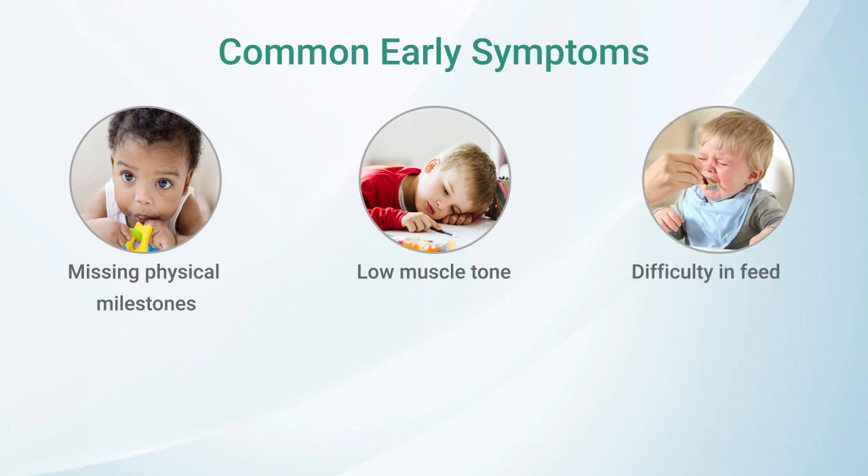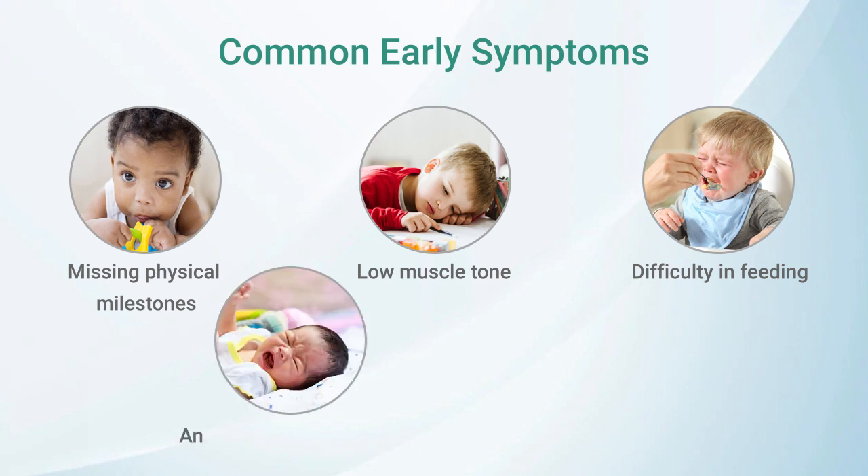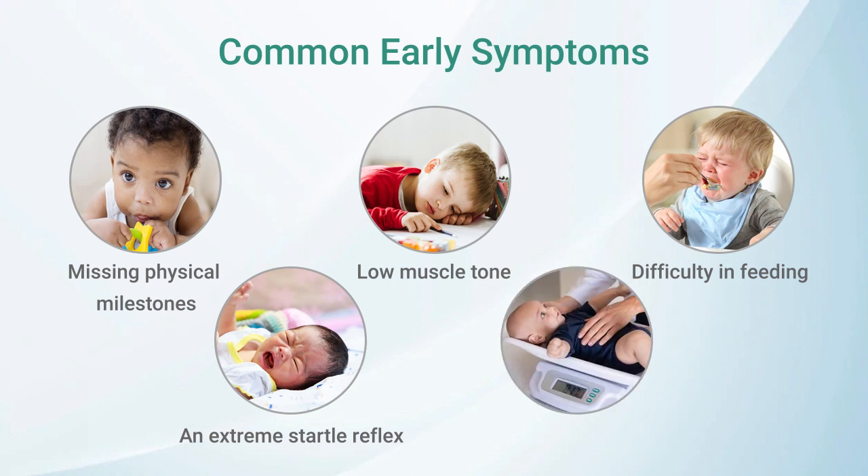3. Difficulty in feeding, including trouble latching onto a bottle or breast, or frequent choking. 4. An extreme startle reflex, which may cause your child to react strongly to sudden noises or movements. 5. Struggling to gain weight, despite regular feeding and a healthy diet.